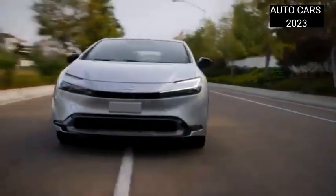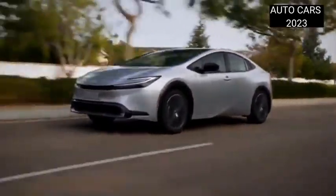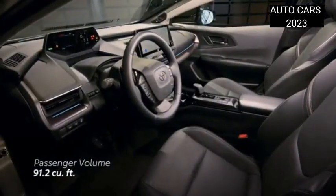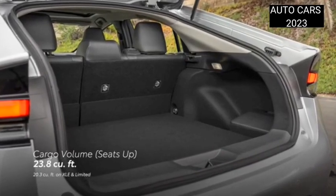The latest Prius comes in three engine options: a 1.8-liter hybrid, a 2.0-liter hybrid, and a 2.0-liter plug-in hybrid PHEV. The 1.8-liter machine is capable of producing a combined power output with an electric motor of 140 PS.